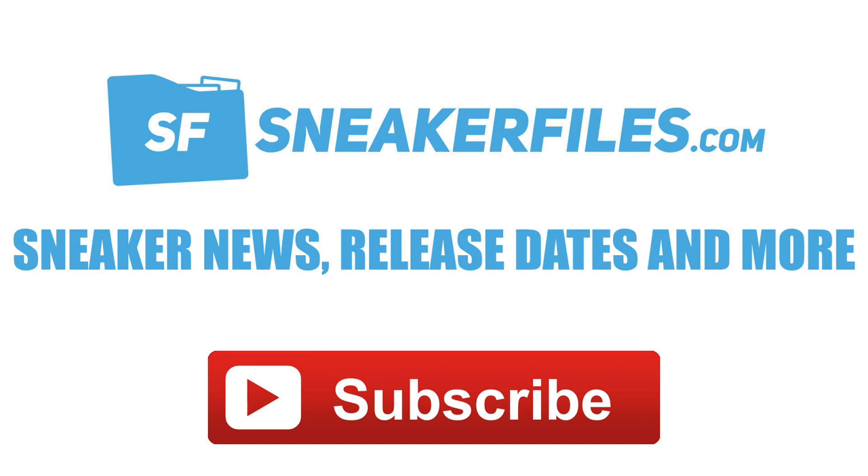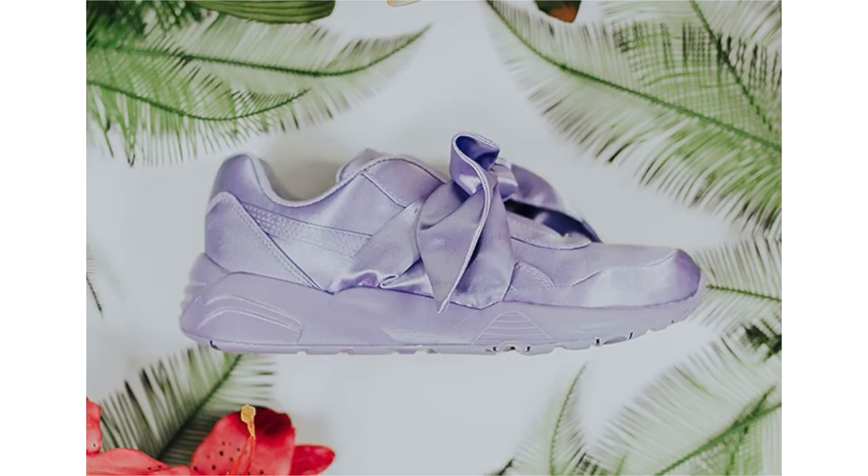For news today we have a couple detailed looks, a couple first looks, and a non-feet look from brands like Adidas, Jordan Brand, Nike, Puma, Hewing Athletics, and more. More specifically: the Yeezy Boost 350 V2 Dark Green, the Air Jordan 4 Linen, a first look at the Air Jordan 8 Cool Gray, and some more. Let's jump into the news.